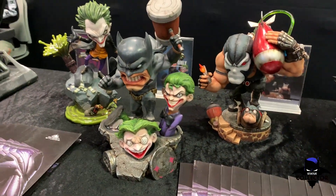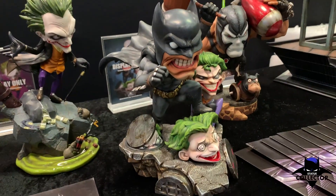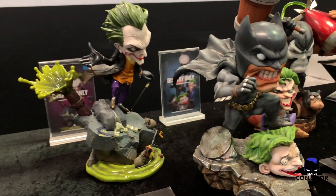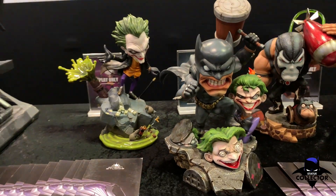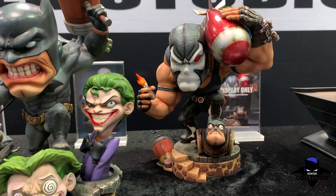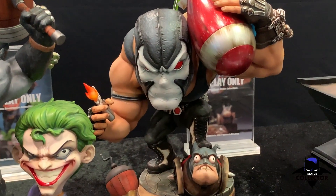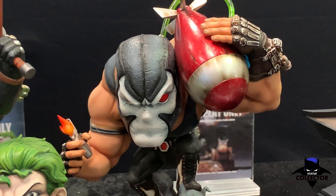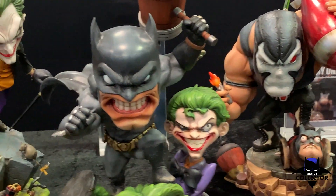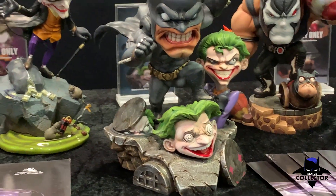Had to take one more look at these guys. I'm not a toon collector myself, but these are really interesting, cool-looking little pieces. I hadn't seen the Bane before — he looks awesome. They all do, really. These are fun pieces.